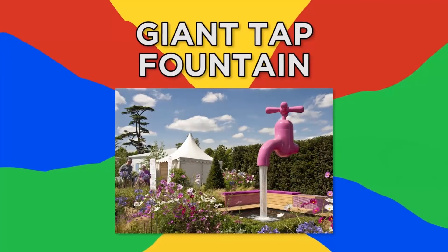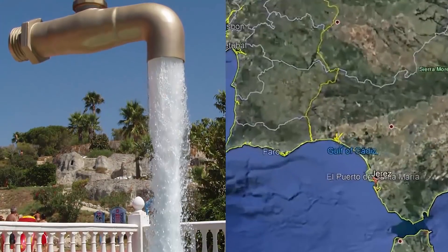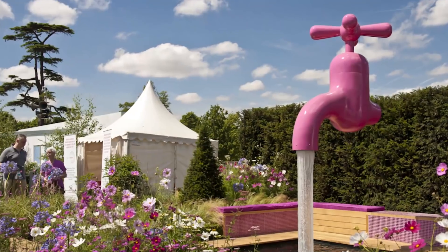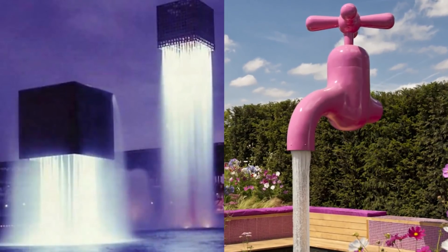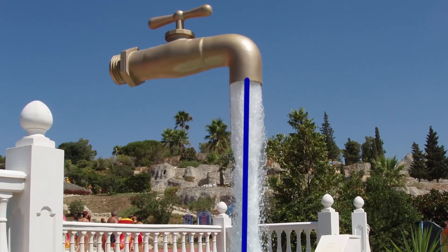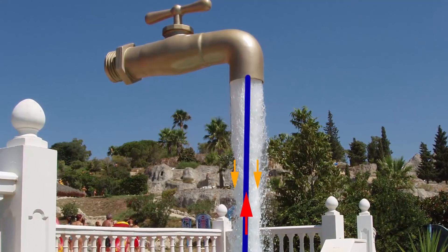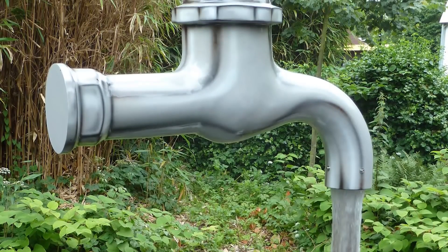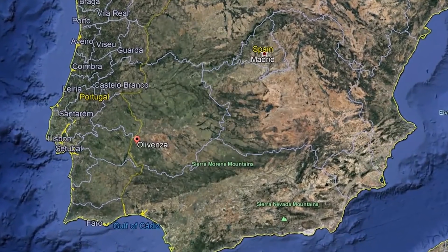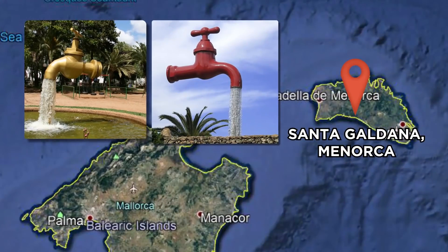Number 17, Giant Tap Fountain. One particular Aqualand branch in El Puerto de Santa Maria, Spain, is home to the Giant Tap Fountain. The illusion is very similar to the nine floating fountains — a central pole is covered by flowing water, with the pole itself channeling the water upward to be spewed back by the floating faucet. Floating tap fountains are actually fairly common; there are at least two more in Spain, one in Olavenza and another in Santa Galdana, Menorca.